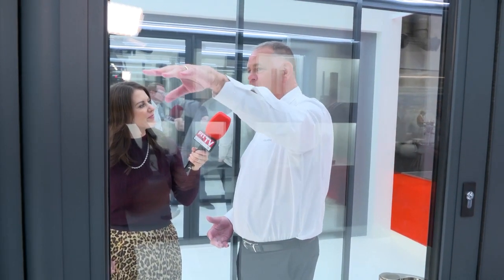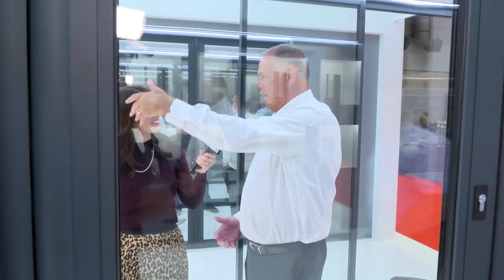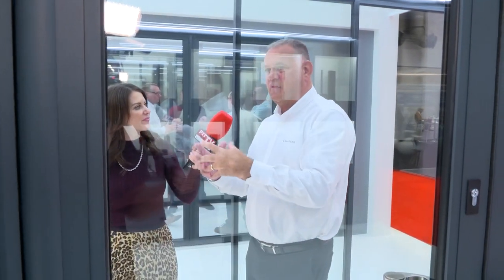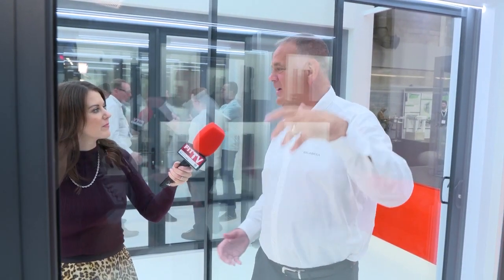And so with the complete window range, we've got a tilt and turn window, KC 75, a Krittor lookalike window. We offer a full spectrum of window styles. And so coupled with the patios, the bifolds, and the commercial range, it means that we can offer a complete package.